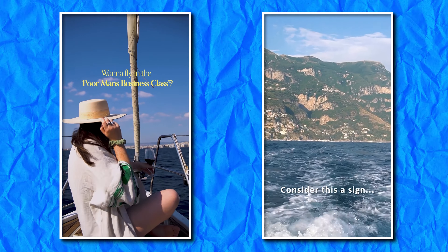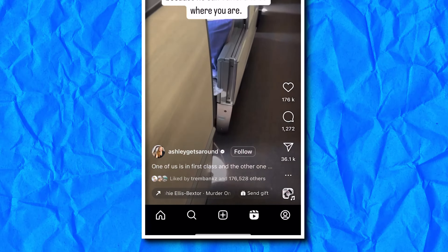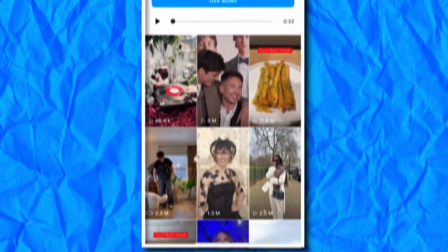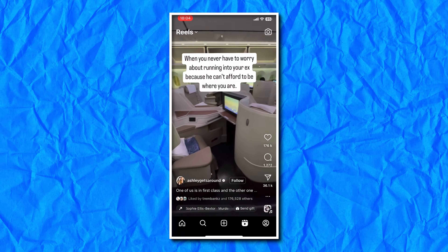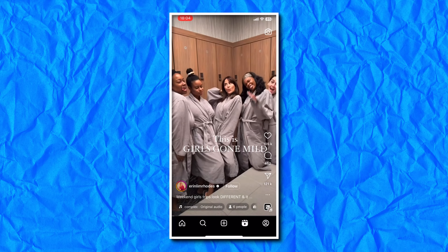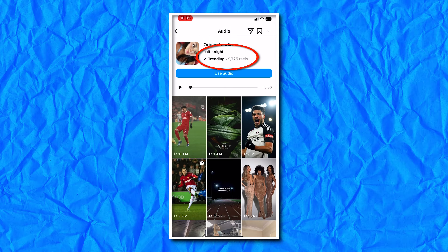Use a strong hook that has a surprise or a twist. You really only have three seconds to capture somebody's attention. Jump on trends — utilize audio that's already on Instagram and check out any audio that catches your attention, and also audio that has the upward arrow to indicate that it's trending. You can check how many reels have utilized that sound for an idea of its audience. If you find a trending song and the audience isn't in the hundreds of thousands just yet, jump on it right away.